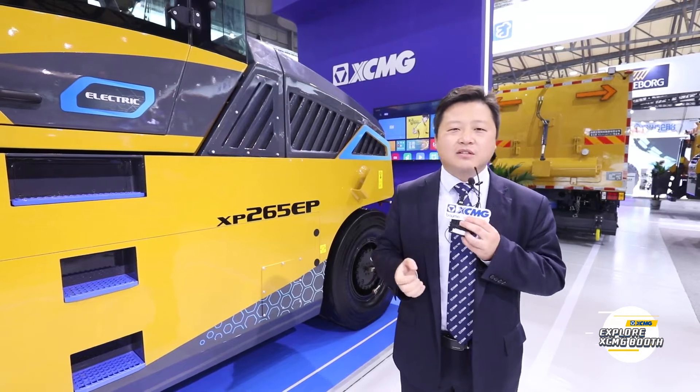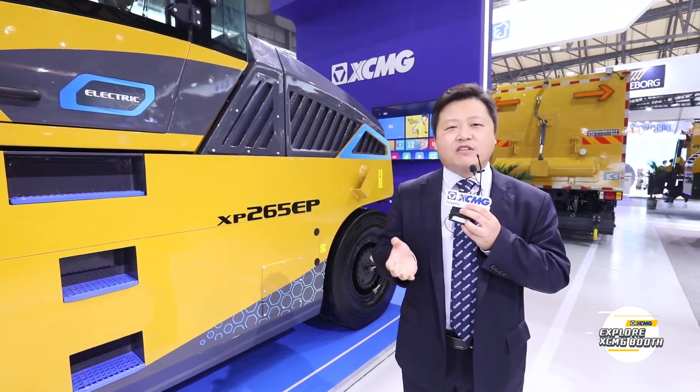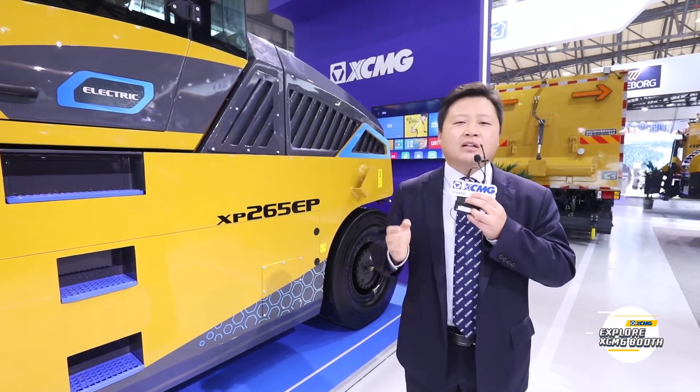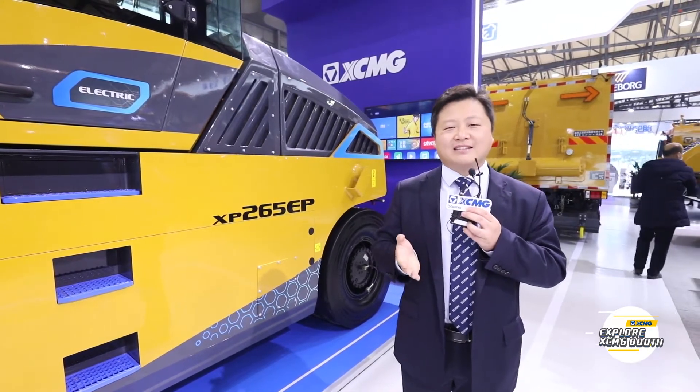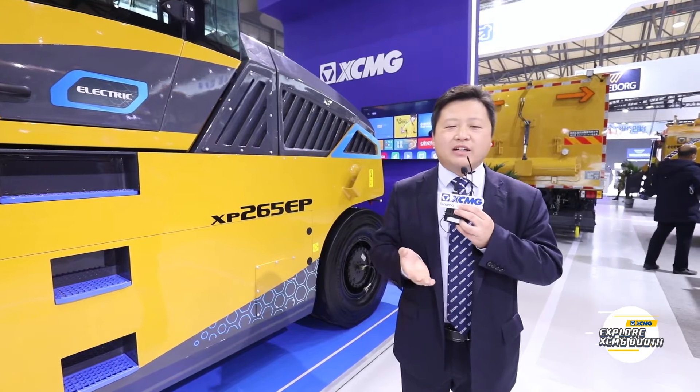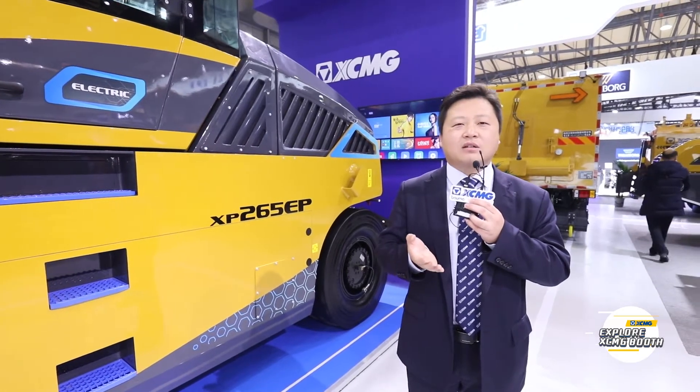Okay, this is all my sharing with you here today. If you have any questions, please visit the official website of XCMG. We are looking forward to cooperating with you. Next, please welcome my colleague to share other products. Thank you.